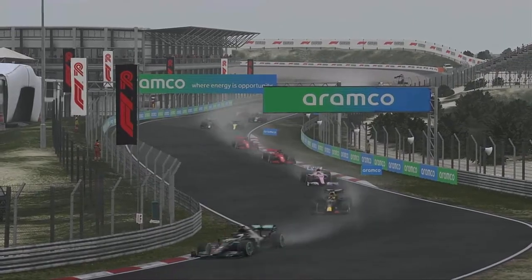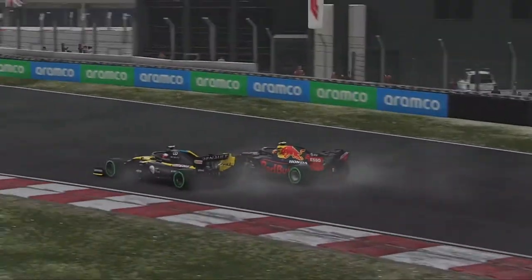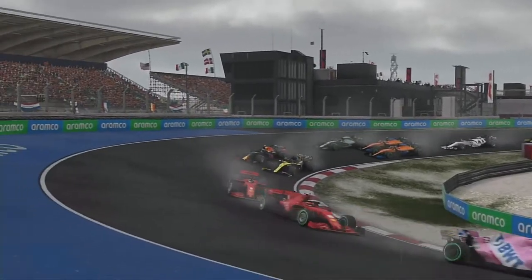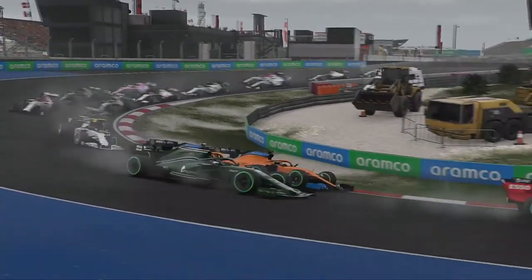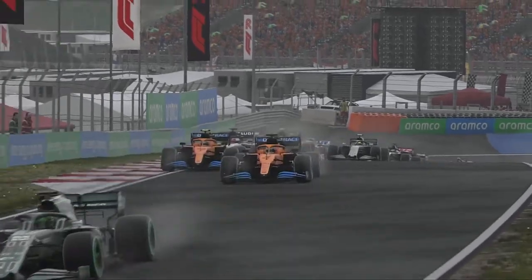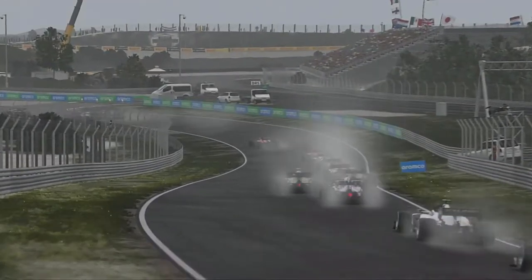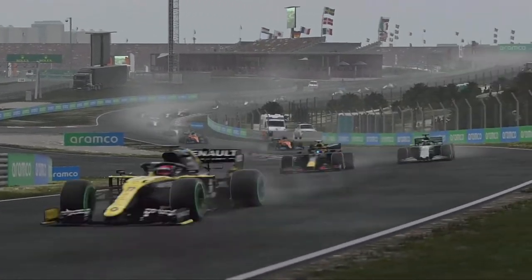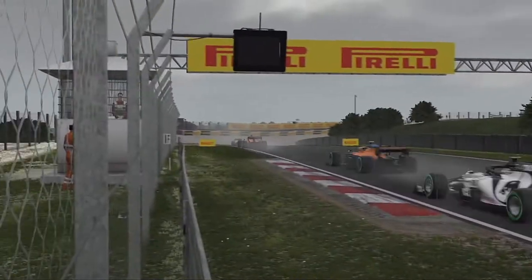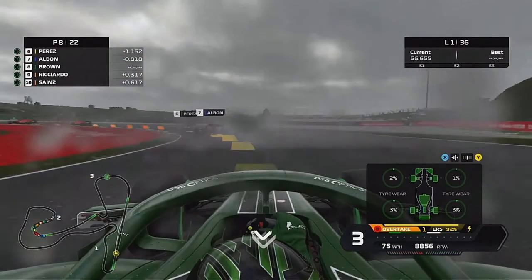Verstappen's got ahead of George, then it's the two Ferraris, and up in front of us is Perez and Albon going side by side, and we're going to sail round the outside of both McLarens. What a move that was, if I do say so myself - unbelievable, unbelievable. And now we can get after hopefully Perez and Alex Albon.